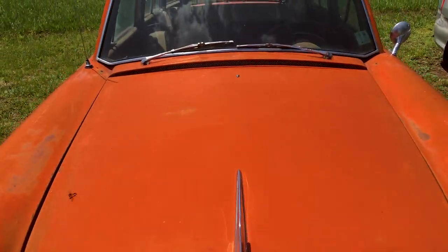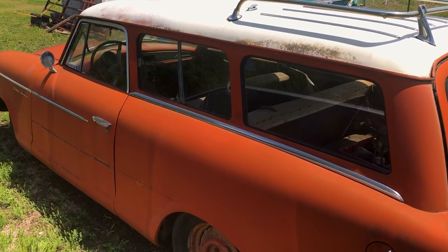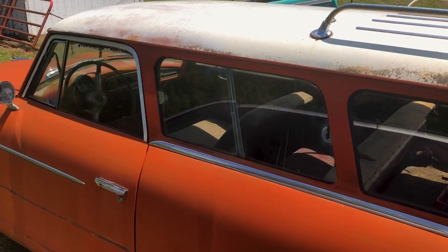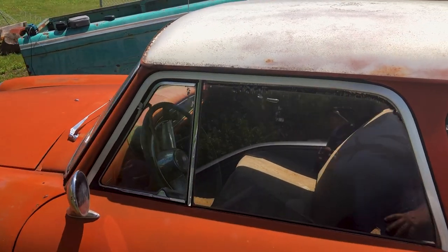I actually replaced the gasket and the sediment bulb and put tires on it and drove it from Liberal to Jetmore, Kansas, which is about a three-hour drive. That's kind of a little spot on the map.